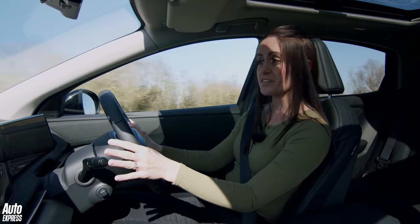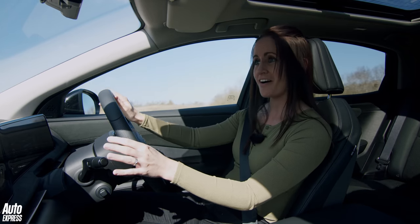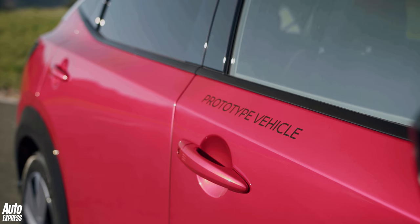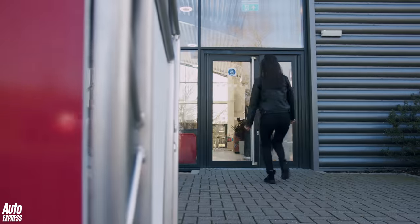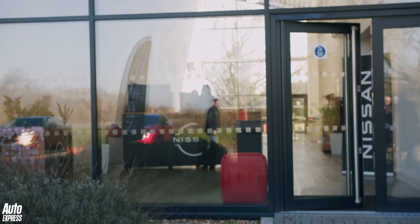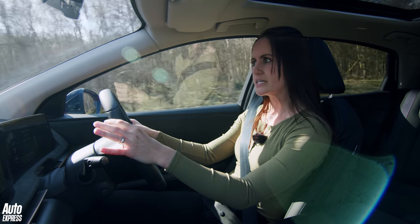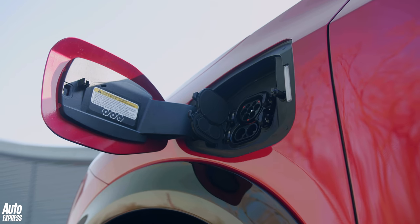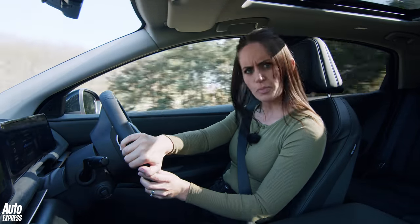Here we are driving the prototype of the new electric Nissan Ariya SUV at the awesome Millbrook testing facility. This car hasn't been released yet — Nissan is still working on it. I'm Steve Sutcliffe, and yes, I've got my hands on the brand new Ariya. This is quite a big deal — it's the future of Nissan. I'll park up and we'll have a proper look at it.